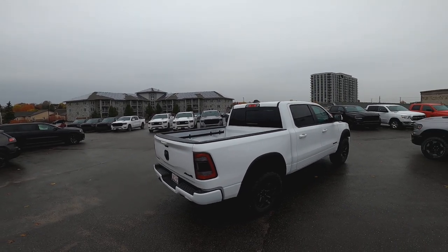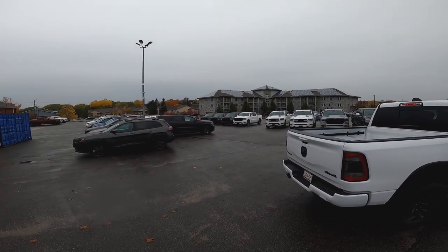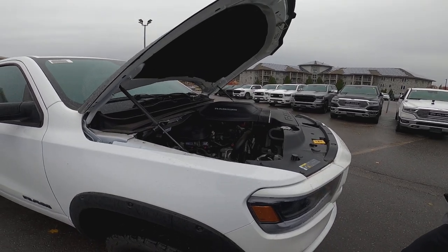We were just here looking at the Durango a few weeks ago boys and this thing was loaded. Right on. Enjoy the drive. Right on brother. Thanks Alex. Appreciate it.